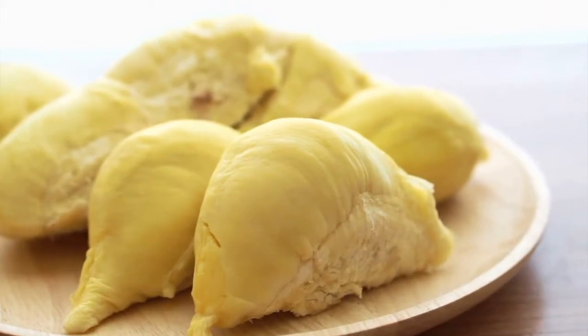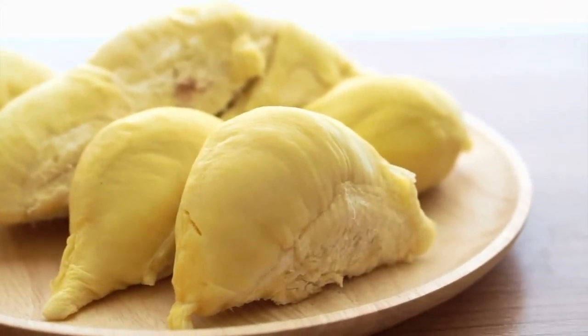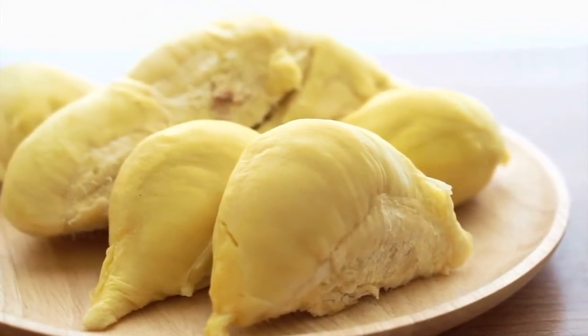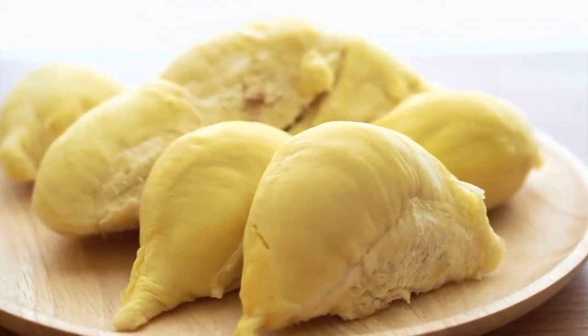The jackfruit is the largest tree-borne fruit in the world, with some weighing up to 80 pounds. It is also incredibly versatile and can be eaten ripe, unripe, or as a meat substitute.